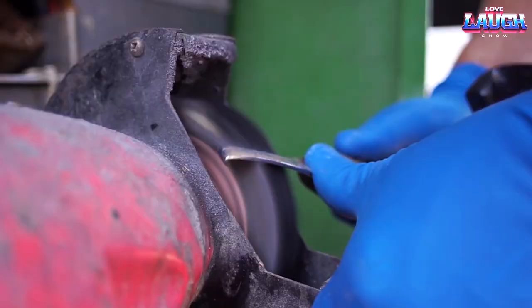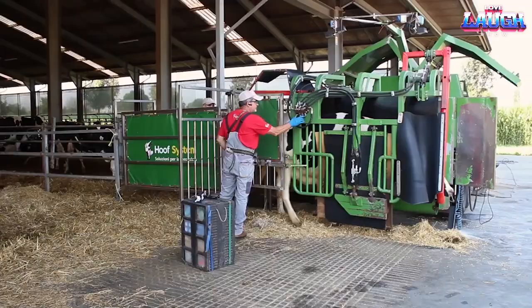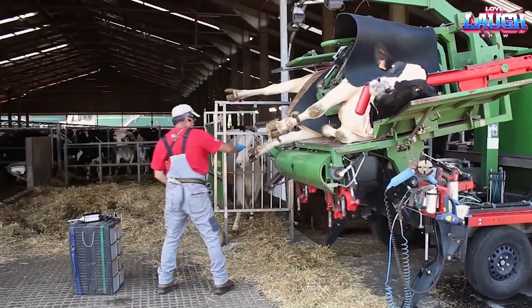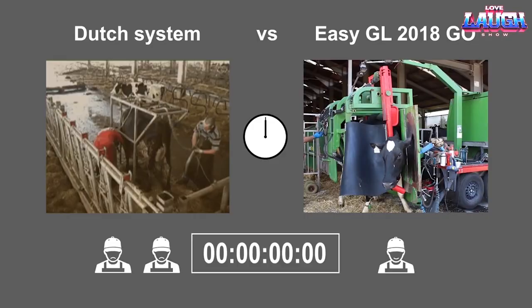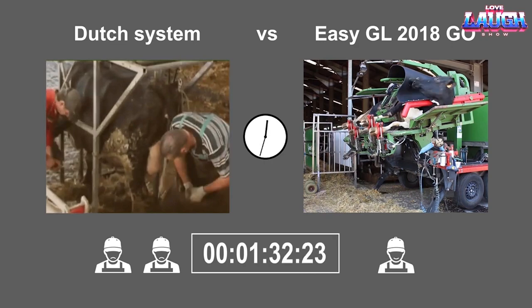The EZGL 2018 Go! from Hoof System is an Italian company that offers innovative hoof-fixing machines. This solution reduces the trimming procedure to just two minutes, allowing a single person to complete the task instead of two. The cow remains in a comfortable position while its limbs are securely held in place. With a capacity of up to 100 cows per day, this machine greatly enhances efficiency. The trimming process does not cause harm to the cow, as it involves removing the non-sensitive part of the hoof.